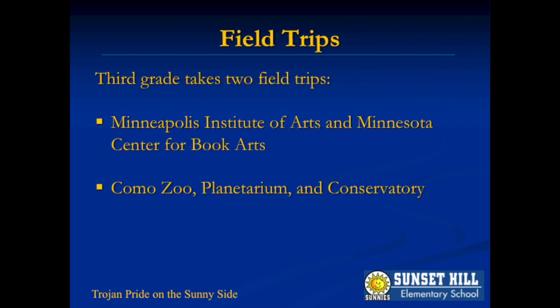During the second half of the school year, we will go on two trips which connect wonderfully with our curriculum. The Minneapolis Institute of Arts and Book Arts Center help us relate to our studies of ancient civilizations, while the Como Zoo is an excellent culmination to our science studies from throughout the year.